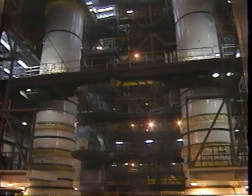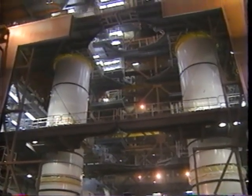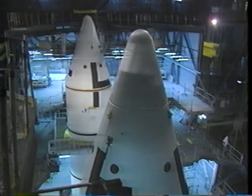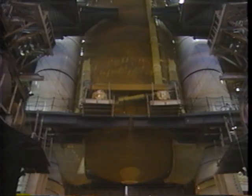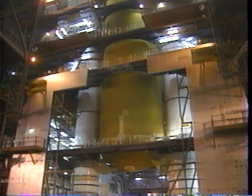At the same time, the solid rocket boosters were being stacked in the Vehicle Assembly Building here at Complex 39. The boosters consist of four motor segments, nose cones, and aft skirts. Then the external tank was mated to the booster stack.